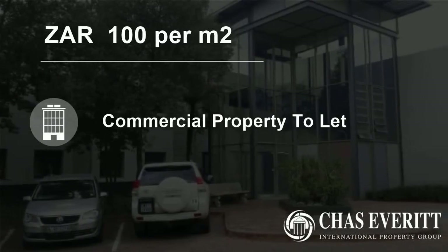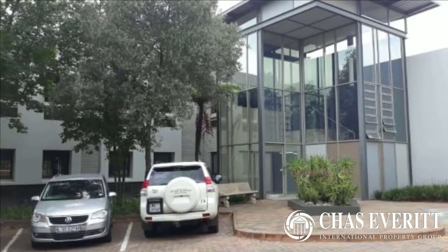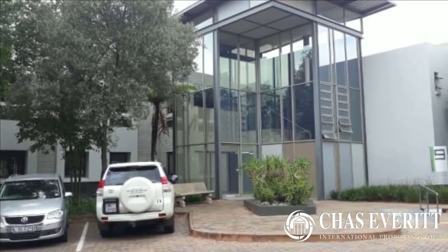Welcome to this 648 square meter commercial property for rent in Rabonia, Santan, Gauteng, South Africa, for 100 Rand per square meter.